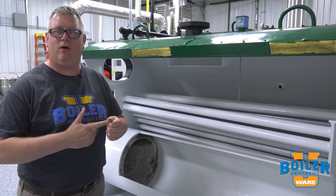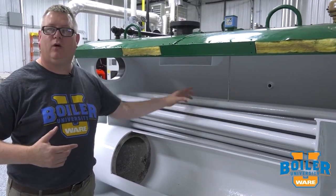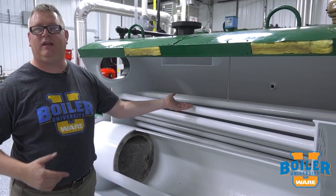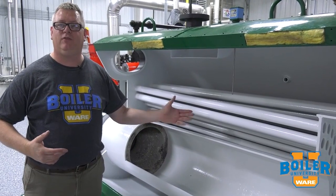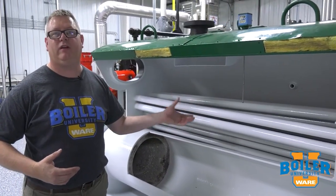One of them is scale. If we get minerals on the outside of the tubes, we're not going to transfer heat rapidly into the water. If we get soot on the inside of the tubes, once again, we're not transferring heat.